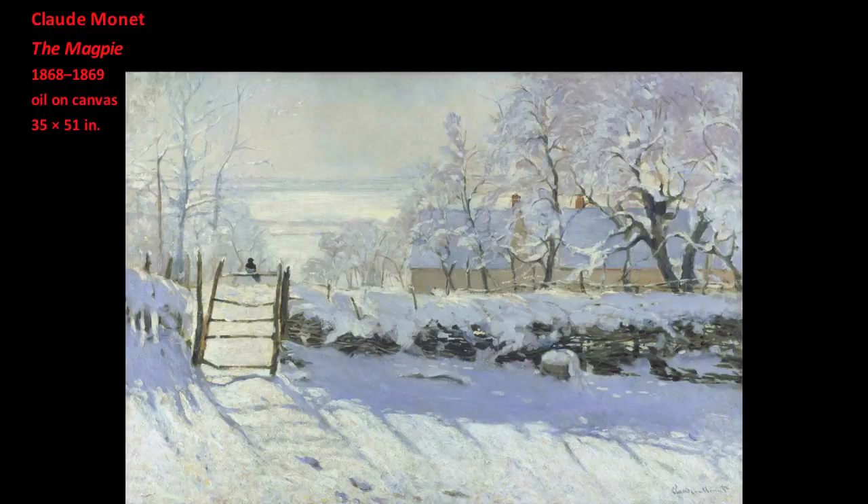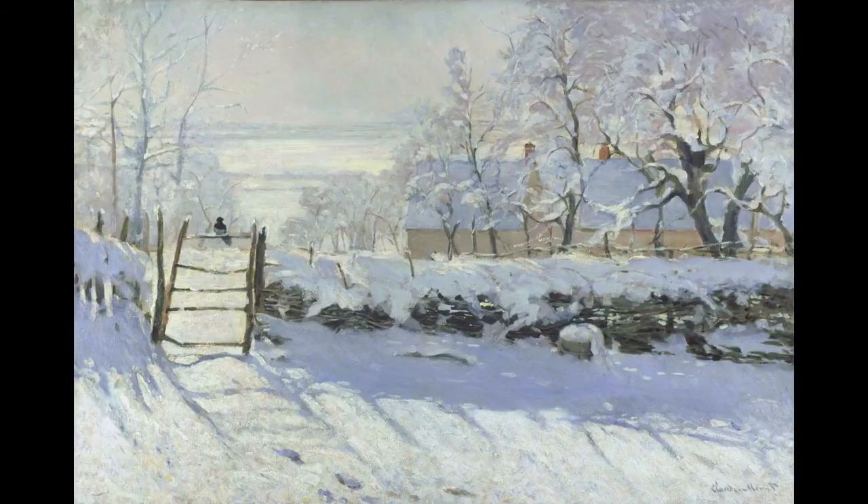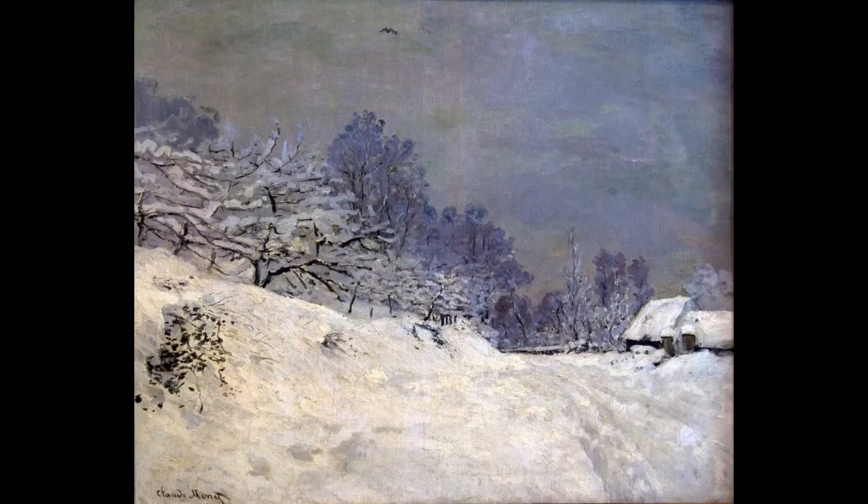As a plein air painter developing a method of naturalism that would later evolve into Impressionism, Claude Monet was confronted with a problem of how to translate the observation of nature into art. His works from the first decade of his art, such as Snow Near Honfleur, commence a project that would preoccupy him for the rest of his life.